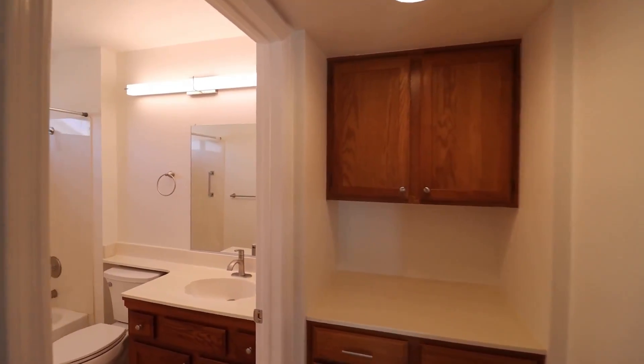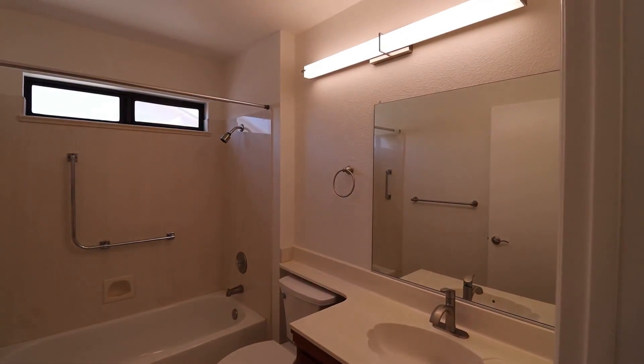And here, we have a hall bath with a tub-shower combination and lots of counter space.